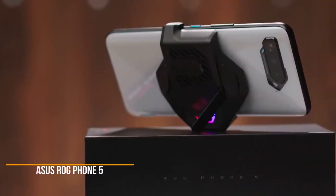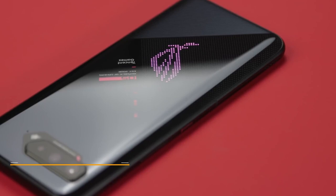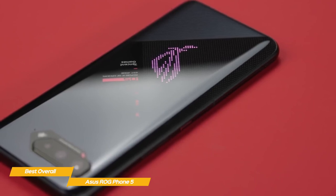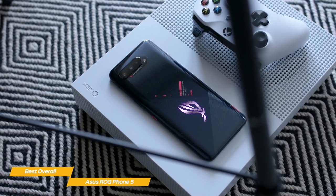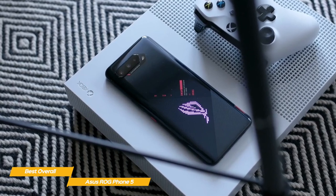First up, the Asus ROG Phone 5, our pick for best overall gaming phone. The Asus ROG Phone 5 has design features and software perks that heighten your gaming experience. From its AMOLED screen to its more unseen internal refinements, the ROG 5 is one of the best gaming phones you can get right now. In addition to being the best gaming phone out there, it's also one of the best phones for enjoying any type of media, given its great display and extensive battery life.